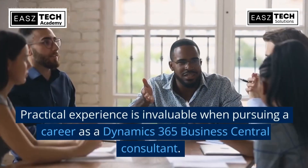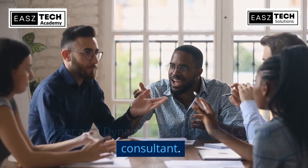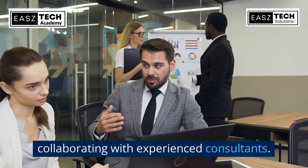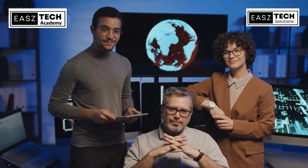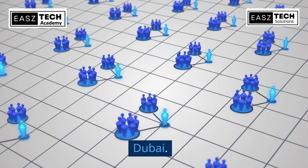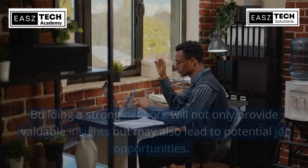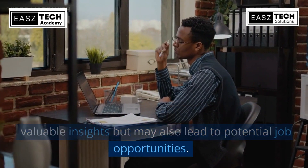Practical experience is invaluable when pursuing a career as a Dynamics 365 Business Central consultant. Seek opportunities to work on real-world projects, either through internships, volunteering, or collaborating with experienced consultants. Engage with the local Dynamics 365 community in Dubai — attend industry events, join professional associations, and connect with experienced professionals. Building a strong network will not only provide valuable insights, but may also lead to potential job opportunities.